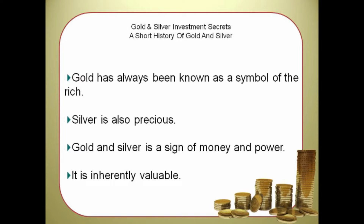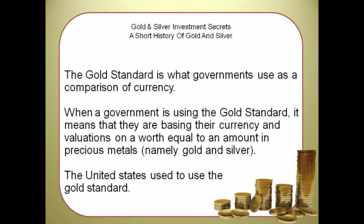They are soft enough to be molded into different forms, and their form gives beauty that entrances people. Unlike currency in the form of paper money, you can't print it out of thin air, so it is inherently valuable. The gold standard is what governments use as a comparison of currency. When a government is using the gold standard, it means they are basing their currency and valuations on a worth equal to an amount in precious metals, namely gold and silver.